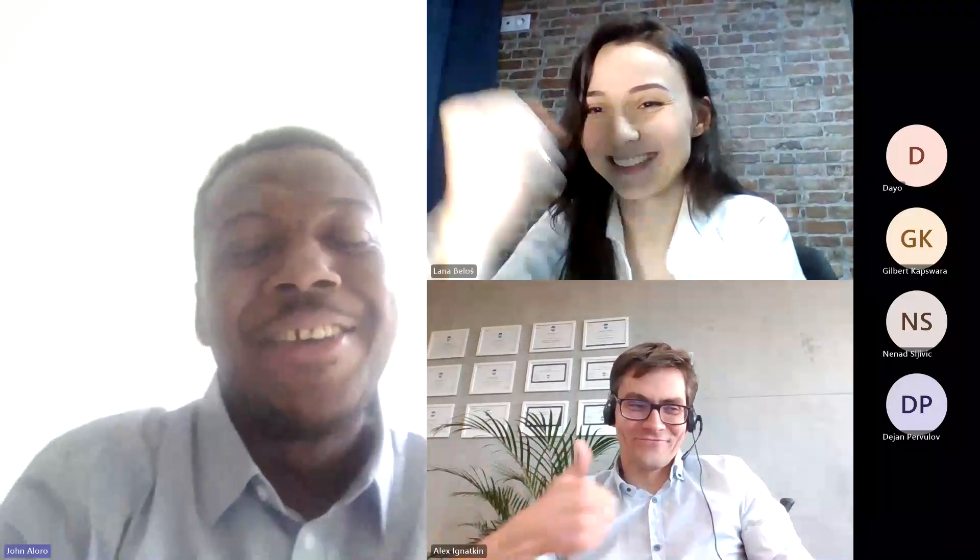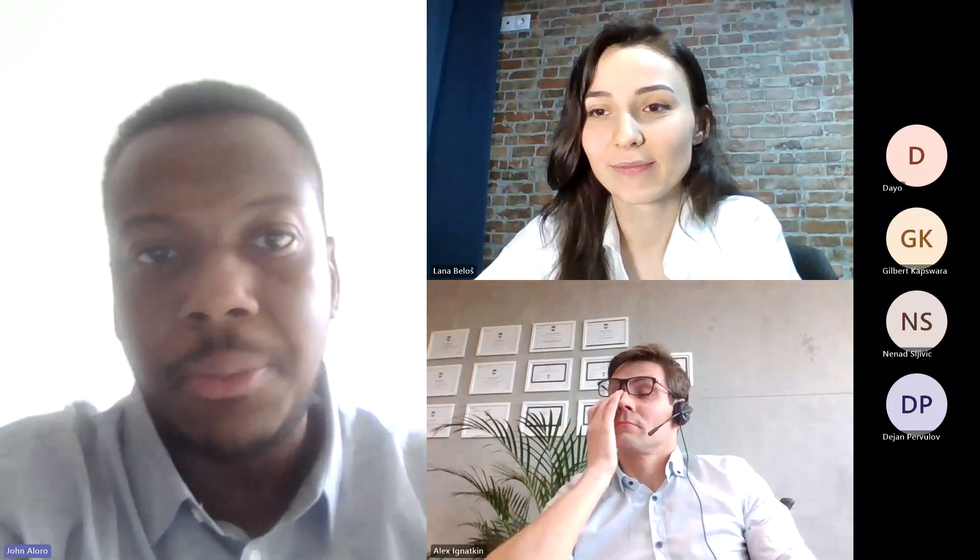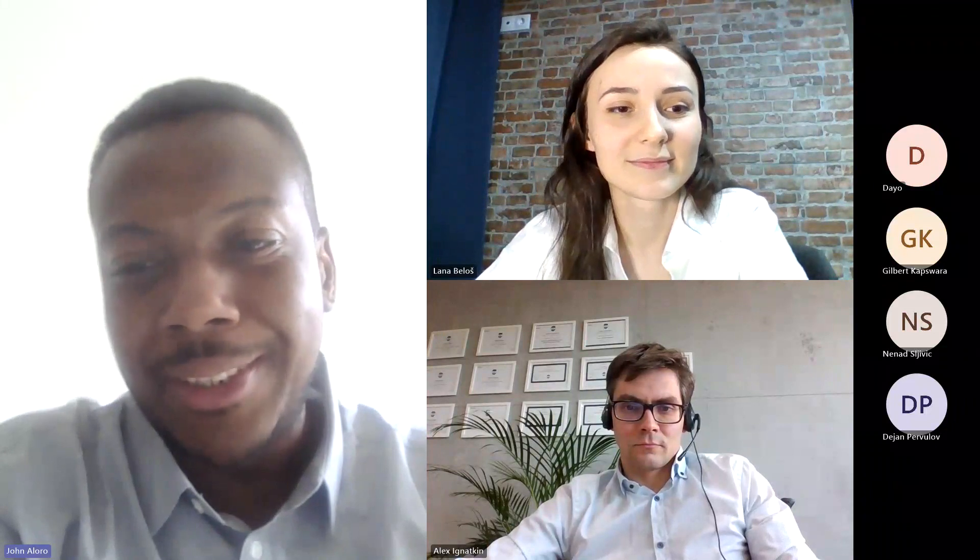Thank you everybody for joining us today. We look forward to seeing you again — we're going to try to make these webinars a regular occurrence, very informative and supportive for both our regular and new audiences. We're very innovative in the way we deal with things here at InProgression, and we'll continue these webinars going forward. Thanks again everybody, bye-bye!